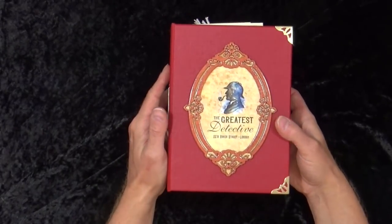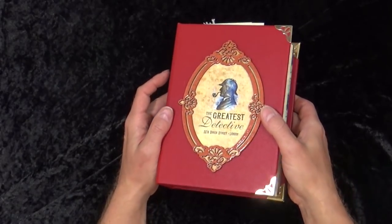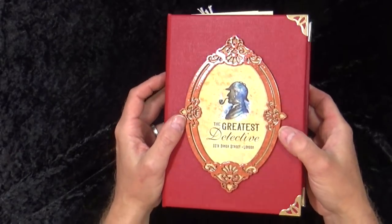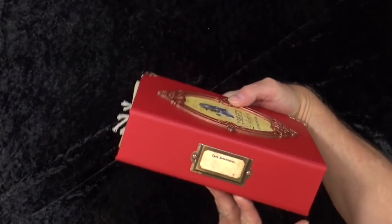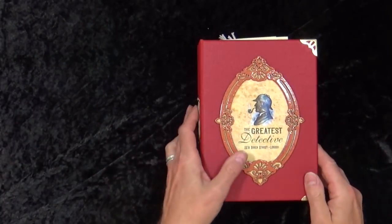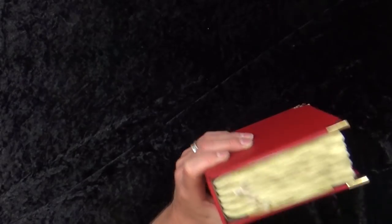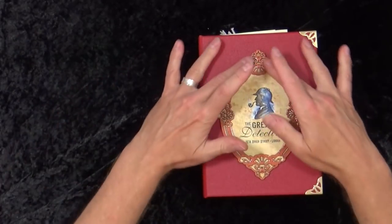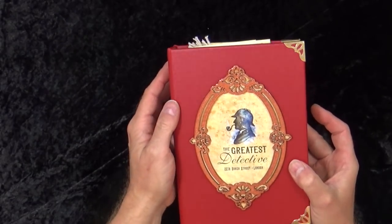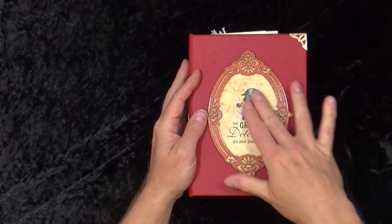Before we start, everything in the book has been created by myself - each bit of ephemera has taken a long time. Every tag, every pocket, every journaling card, every page in the journal has all been designed by me. We have the fronts which feature the greatest detective, with beautiful gold corners, a case reference note on the side, and an antique brass bookplate. The frame is a laser-cut wood piece painted with copper paint, then coated with glossy accents to give it shine, with a vintage paper in the middle.